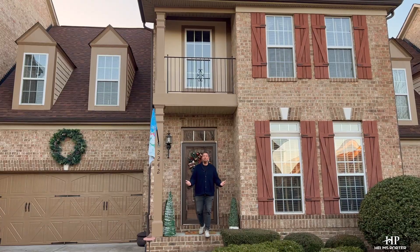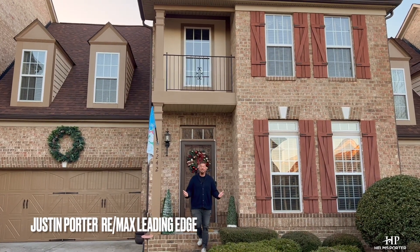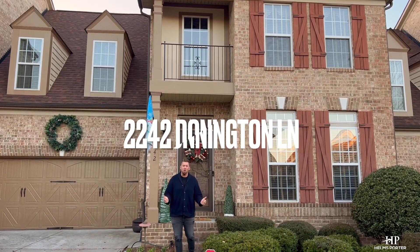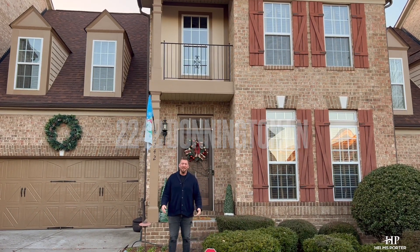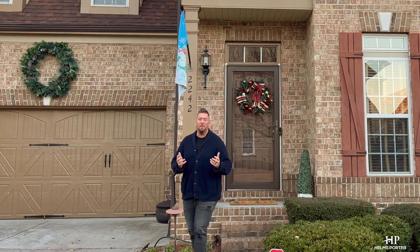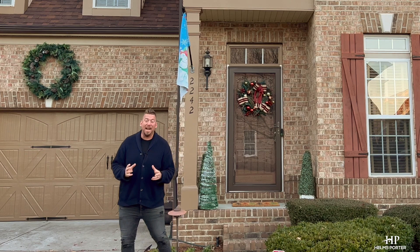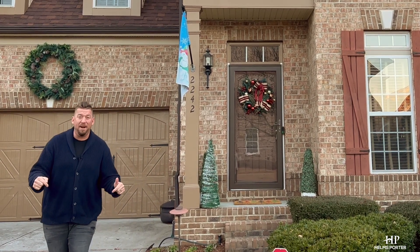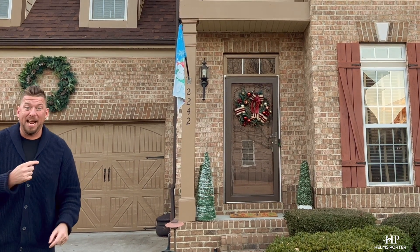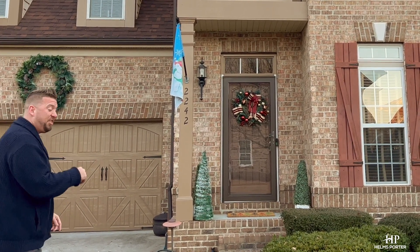I'm standing in one of my newest listings and one of the Charlotte area's premier luxury townhomes — 2242 Donington Lane. Three levels, over 4,485 square feet, located in Christenberry. You are not gonna believe what you see in this townhome. Come on, let's go in and check it out.